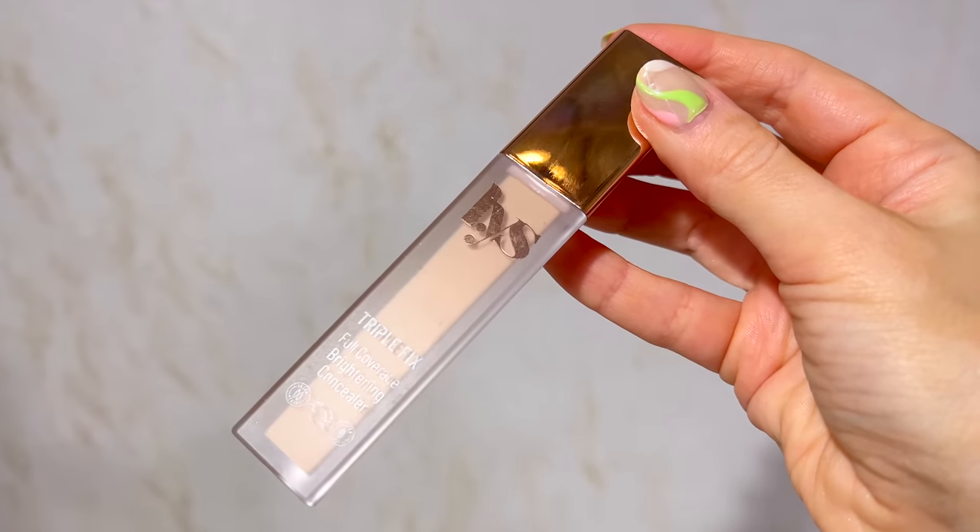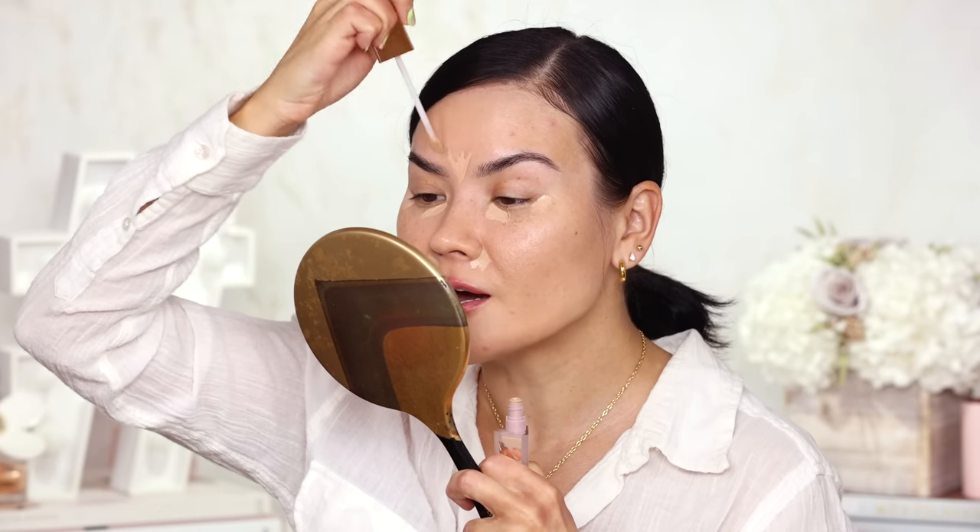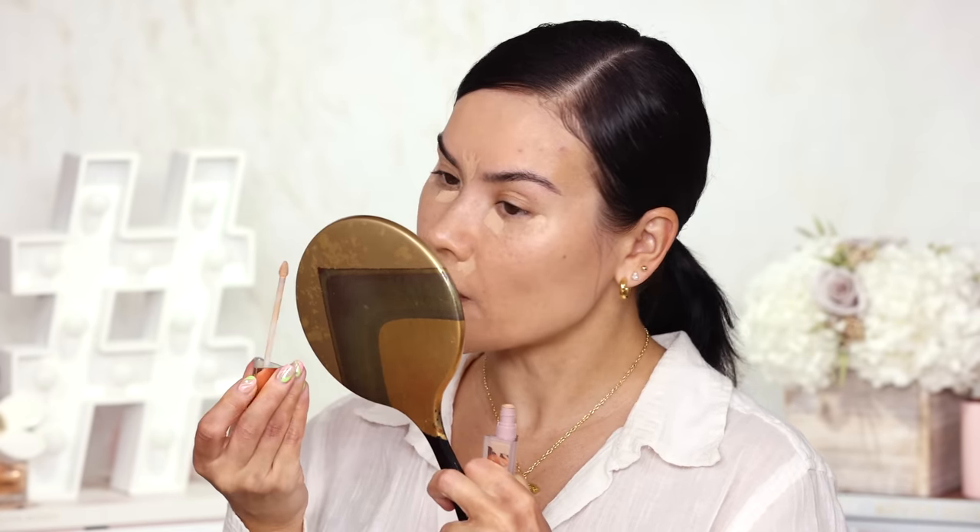Moving on to concealer — this next one has some really great ingredients: hyaluronic acid, turmeric, and ashwagandha. I'm talking about the LYS Triple Fix Full Coverage Brightening Concealer. LYS is a clean beauty brand at Sephora and this is an $18 product that I absolutely love. Generally clean foundations and concealers don't have the staying power for my oily skin, but this concealer is not in that category at all. It performs really well, has the staying power, has the coverage, and I've been using it a lot.